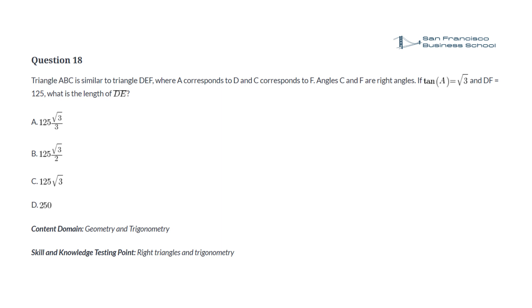Question 18. Triangle ABC is similar to triangle DEF, where A corresponds to D and C corresponds to F, and angles C and F are right angles. Tangent of A equals square root of 3 and DF equals 125. What is the length of DE? a. 125 times square root of 3 divided by 3. b. 125 times square root of 3 divided by 2. c. 125 times square root of 3. d. 250.